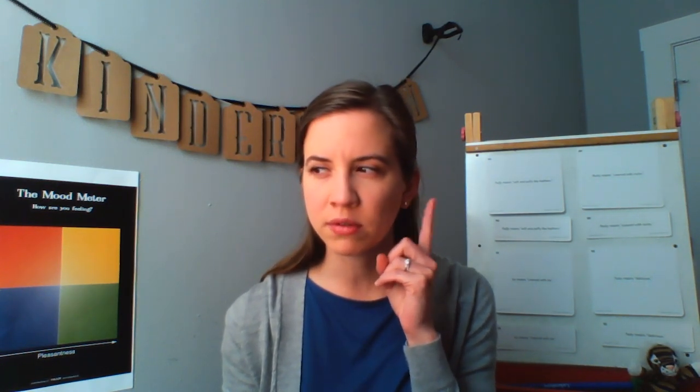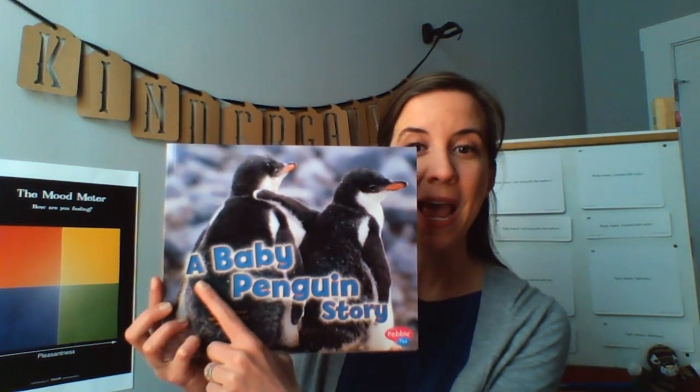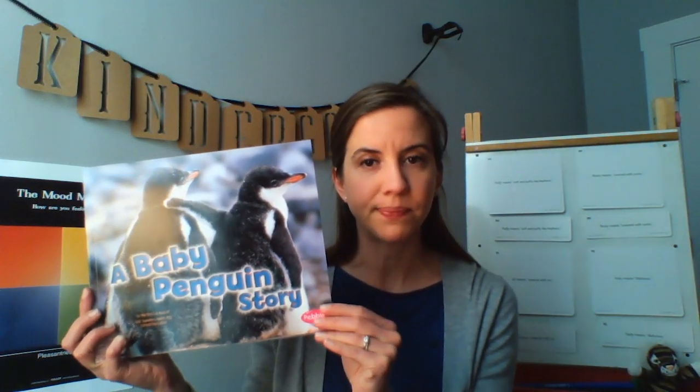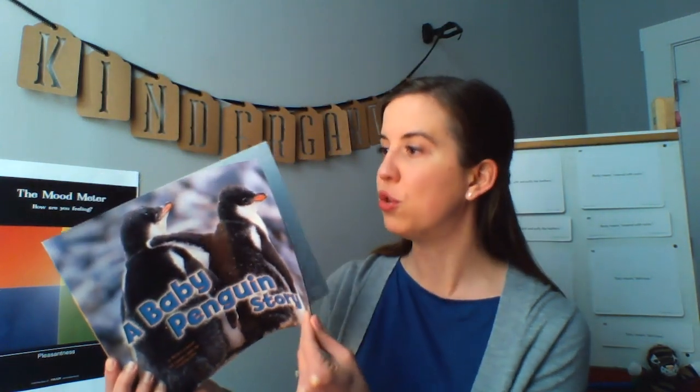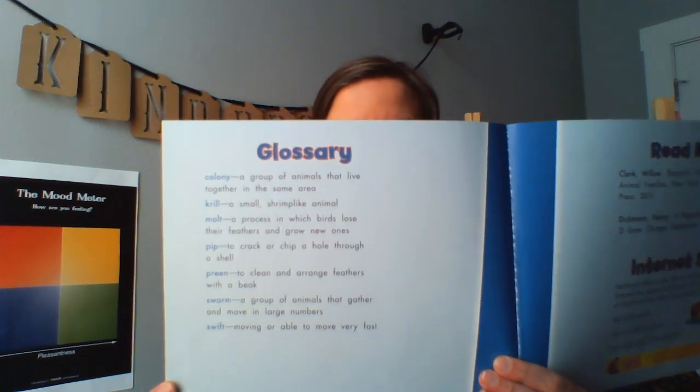We have a lot to do today. Today we're going to be reading a nonfiction book. Nonfiction books we've been reading for the past few weeks in this unit. Nonfiction books are all about real or true things, people, or animals. Today we're going to read this book called A Baby Penguin Story by Martha E. H. Rustad, and it's going to be all about baby penguins. Something that nonfiction books usually have is all the way back here — it's called a glossary. Glossaries help us to learn new words that might come up in our book, even if we don't know them the first time we read them.